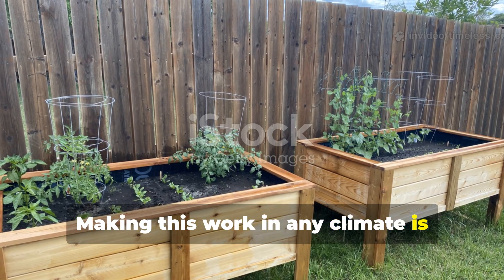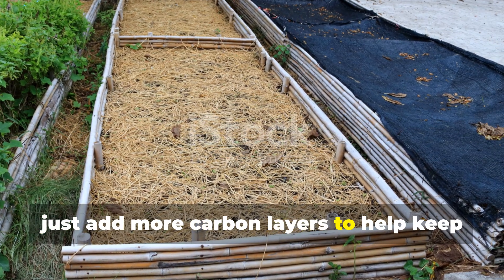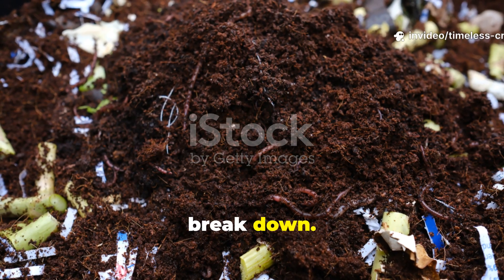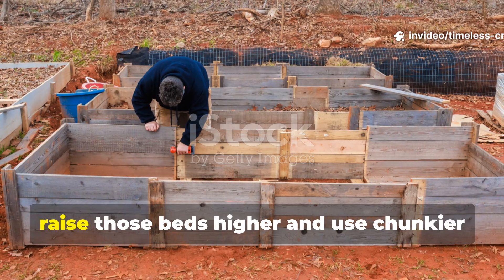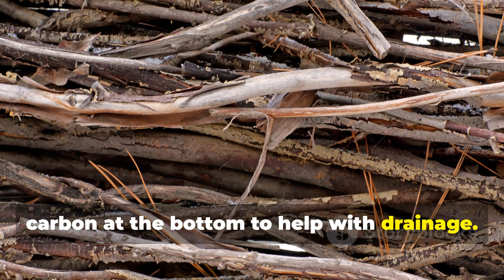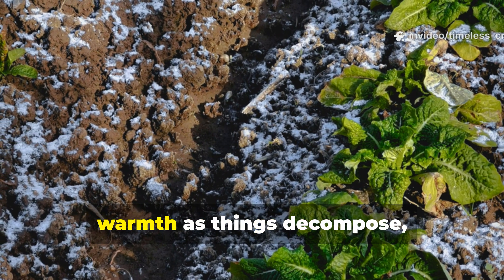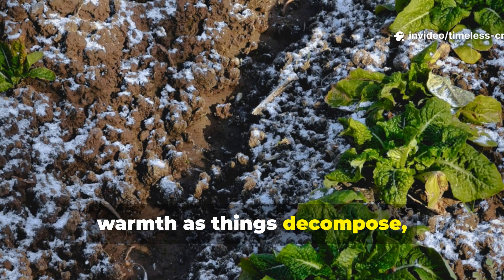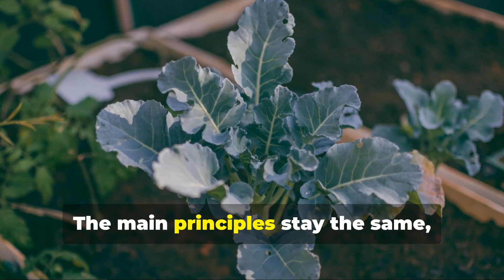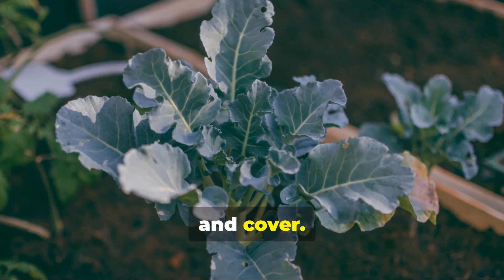Making this work in any climate is totally doable. In hot regions, just add more carbon layers to help keep moisture in and slow down how fast things break down. If you're gardening somewhere wet, raise those beds higher and use chunkier carbon at the bottom to help with drainage. In cold places, this system even generates a bit of warmth as things decompose, which can naturally stretch out your growing season. The main principles stay the same: balance, airflow, moisture and cover.